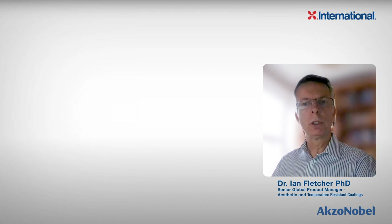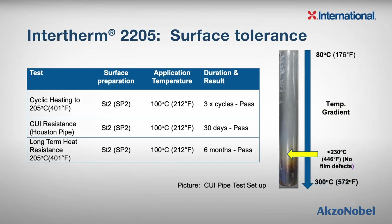Let's now consider surface tolerance. Intertherm 2205 is ideal for use on steel hand-prepared to ST2 or SP2 surface cleanliness. Intertherm 2205 was tested using the Houston pipe test over three different time periods — all over ST2 or SP2 prepared steel, and all after application to a pipe heated to 100 degrees Celsius or 212 degrees Fahrenheit. The three time periods were three cycles or three days, 30 days, and six months, and in all cases Intertherm 2205 showed no film defects after the test completed.